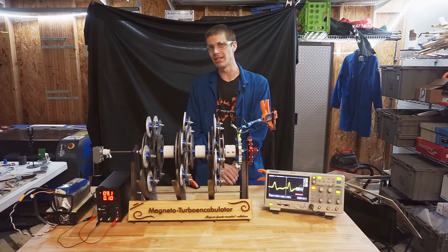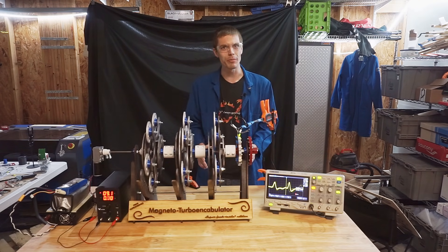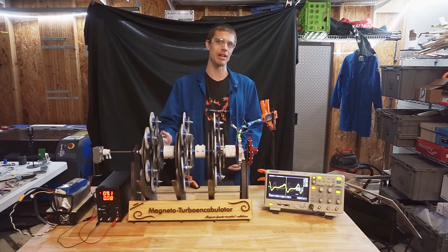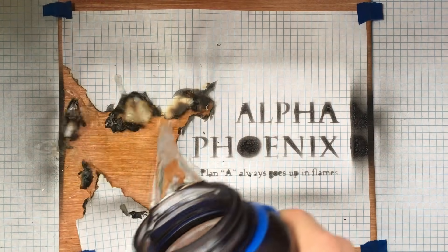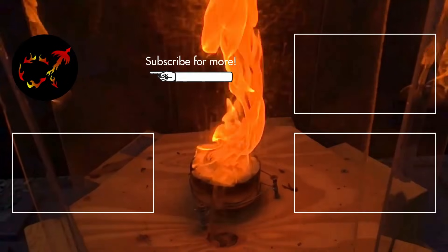Thank you for your interest in the magnetoturbo encabulator. For more information, contact your local representative. Thank you.